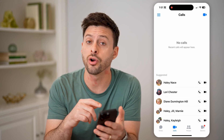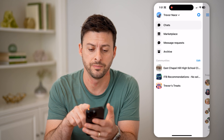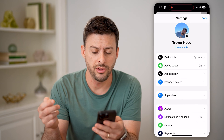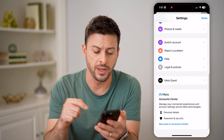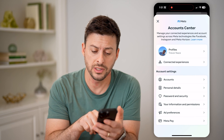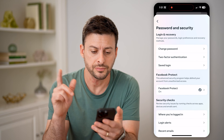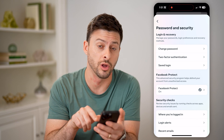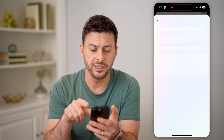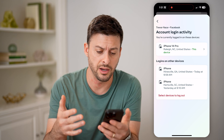The other thing you can check are logins. Tap the three lines at the top left, and then that gear icon at the top right. Now scroll down to the very bottom and hit 'See more in Account Center.' From here you can see midway down 'Password and Security' — tap on that. And then towards the bottom is 'Where you're logged in' — tap on that.